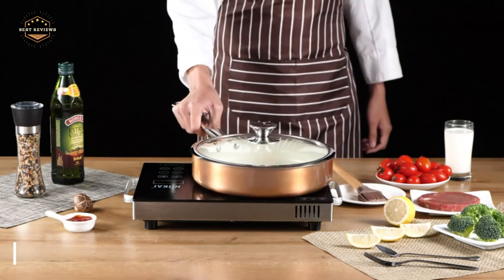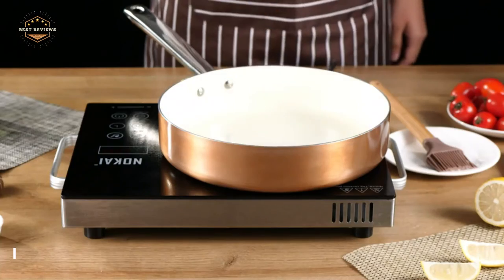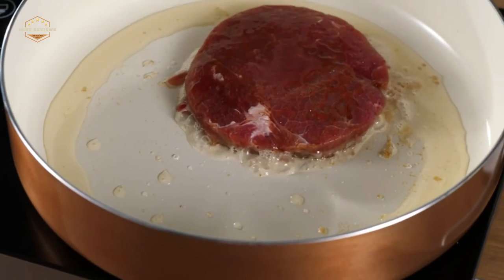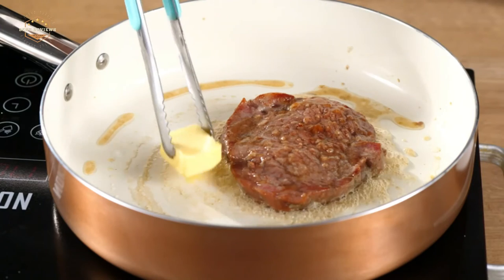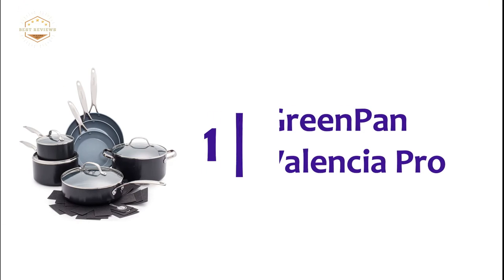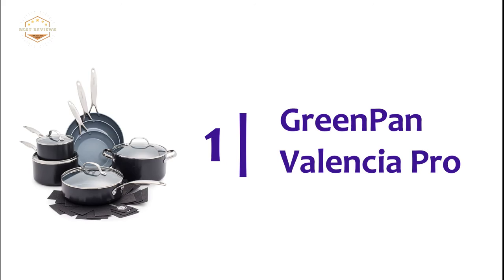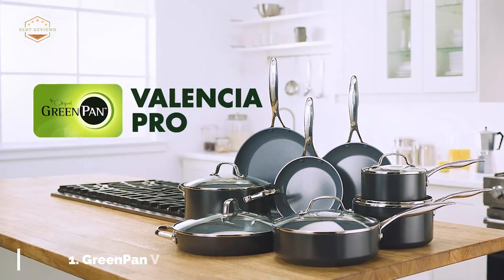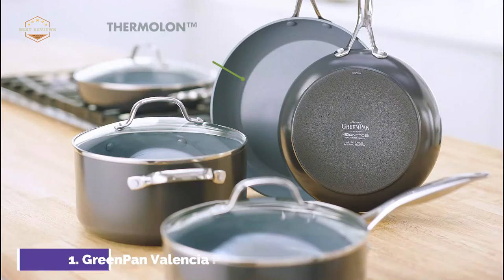Frutin Kitchenware has 5-layer non-stick coatings that are 100% safe from any harmful substances. It is durable and long-lasting, thanks to its heavy-duty construction. The top pick on our list is Green Pan Valencia Pro.